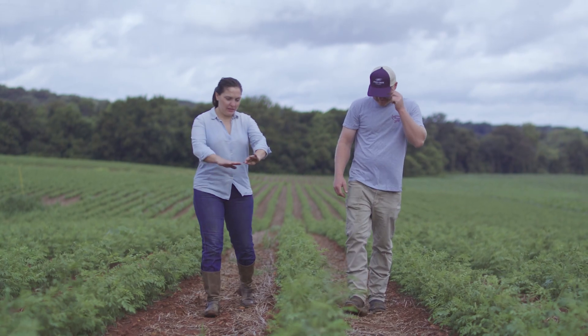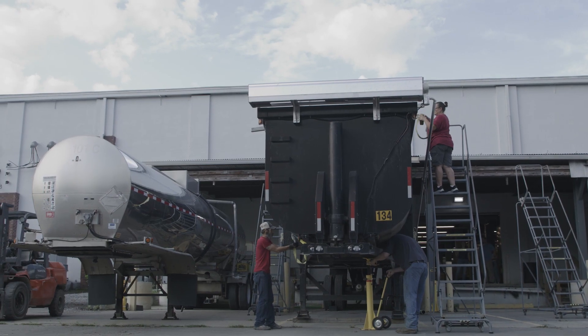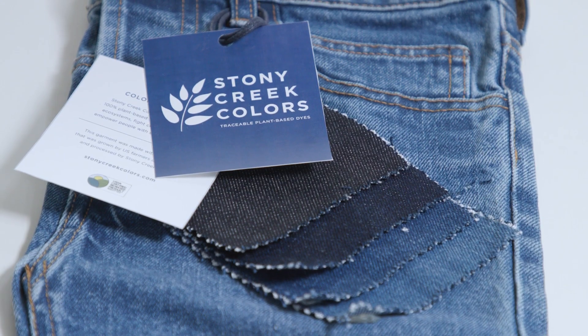In our vertically integrated model, indigo is grown in partnerships with family farms as a regenerative rotational crop. Our team harvests and produces high quality dye at our own factory. That dye then serves as a drop-in replacement for the petroleum-based indigo used across the denim supply chain today.